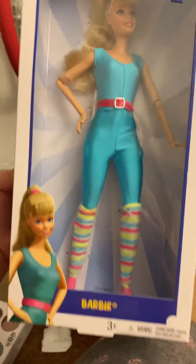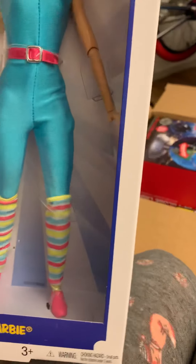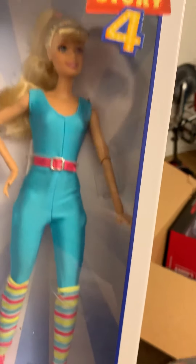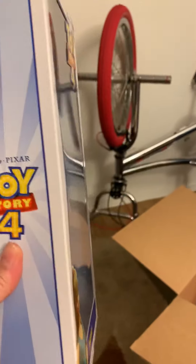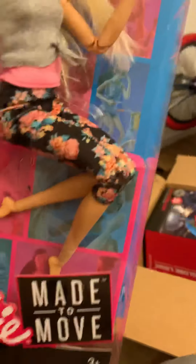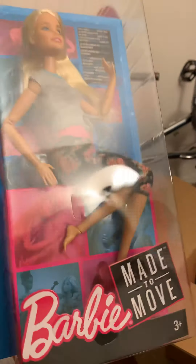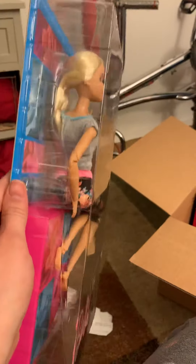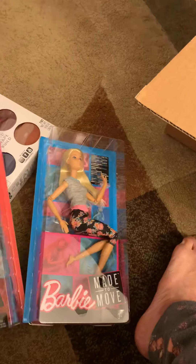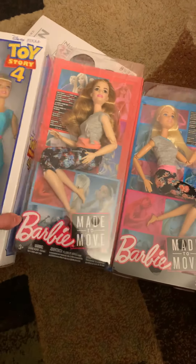Now we have Toy Story 4. And I also have Floral Pink — she's normal-sized. Both. Very pretty. All three.